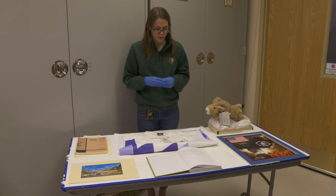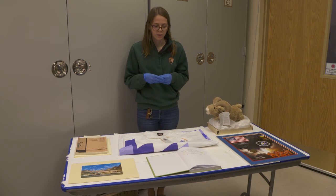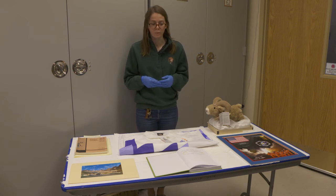In front here you'll see we have a Centennial Memories book. This ledger was actually placed in the Zion Human History Museum, and people were able to write their thoughts when they visited in the Centennial year of 2016. You may think 2016 is not very old, but a hundred years from now people will be able to look back and see how visitors in 2016 really were engaged with the park.